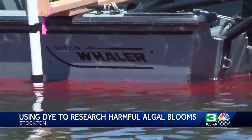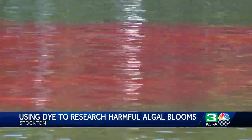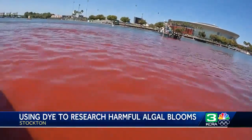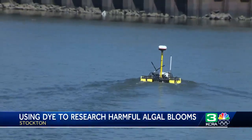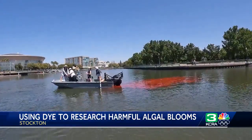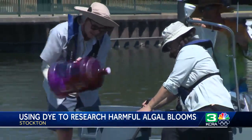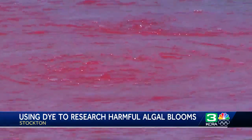It caused the water to immediately have this bright pink color, which right now seems to have dissipated a little bit. The California Department of Water Resources is using the dye to record water flow, and they'll be collecting that flow data through buoys and robots that use sensors to see how the dye is circulating in the water. That data will give researchers more insight into the conditions between McLeod Lake and the San Joaquin River, and the goal of this study is to figure out the cause of harmful algal blooms in the Stockton waterfront.